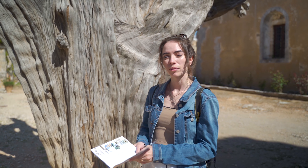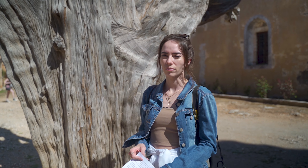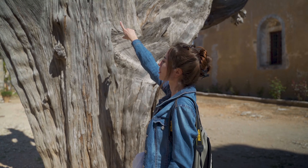This is a bullet tree from during the invasion of the monastery, and you can see here the piece of the bullet.